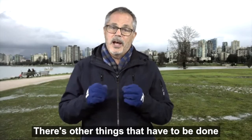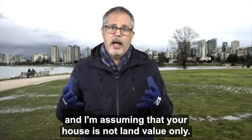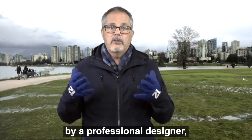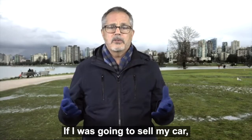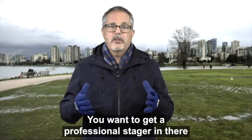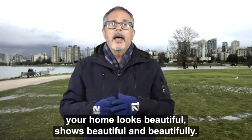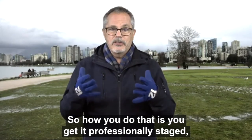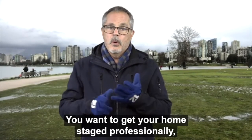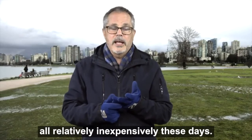Just pricing your house aggressively isn't enough — there are other things that have to be done or you're going to wind up selling your house too cheap. I'm going to get my house staged by a professional designer, the same as if I was selling my car — I'd get it detailed and looking pristine. You want to get a professional stager in there so that when you get the pictures taken, your home looks beautiful and shows beautifully. You also want a professional photographer, not a realtor walking around with their iPhone. You want professional staging, professional photography, and a professional video done of the home as well. These things can be done relatively inexpensively these days.